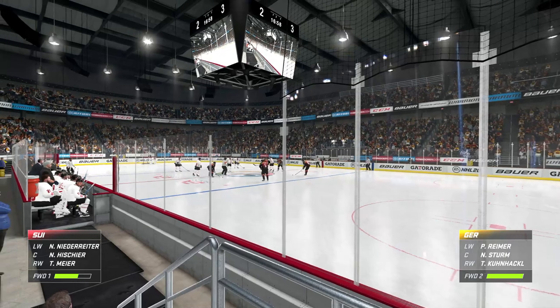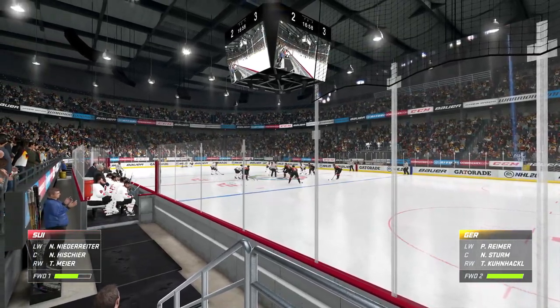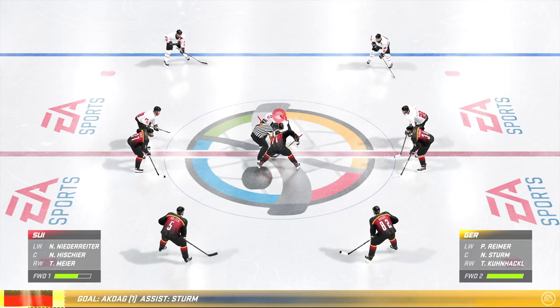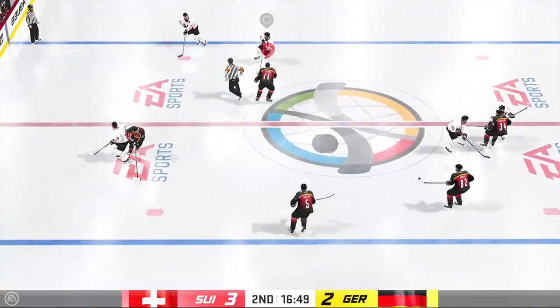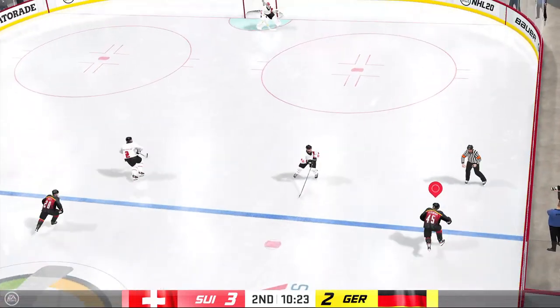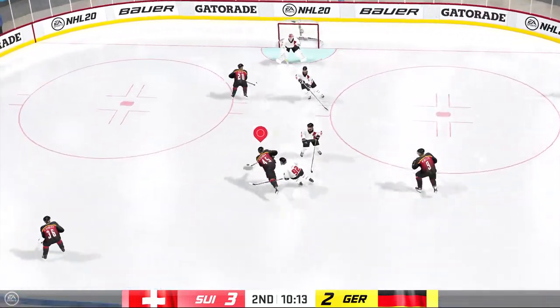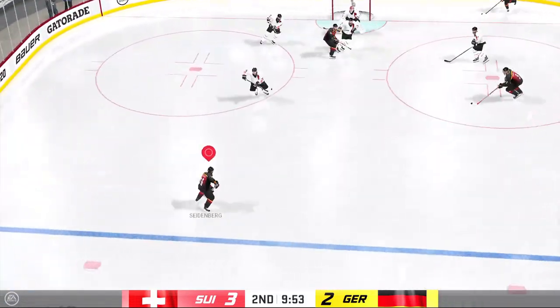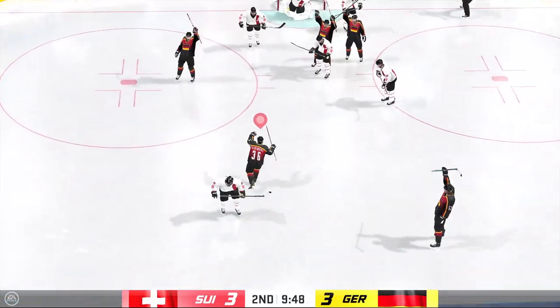Germany's back to center ice, and now it is just a deficit of one. What a difference just the one goal makes in the way that you look at the game and what you think is possible. They only need one more to even this up. Takes it across the blue line. Lets it go! And that one's turned away. Cuts it across the blue line. He scores!